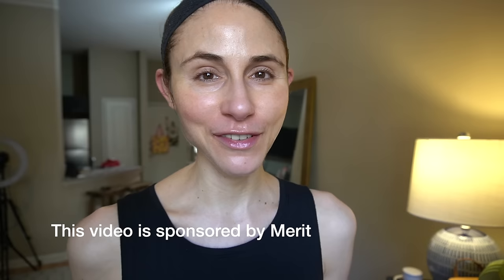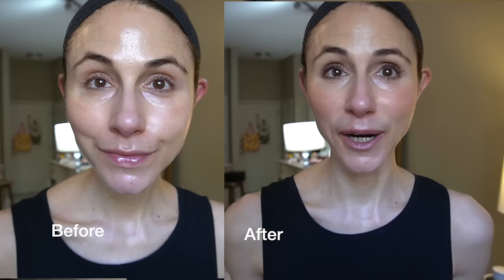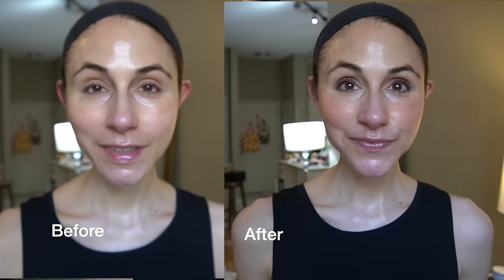I am going to put my sunscreen on and then share with you a little makeup routine using products from Merit Beauty. Today's video is kindly sponsored by Merit Beauty. They actually have some custom sets with a great discount, so I'm going to link those in the description box.